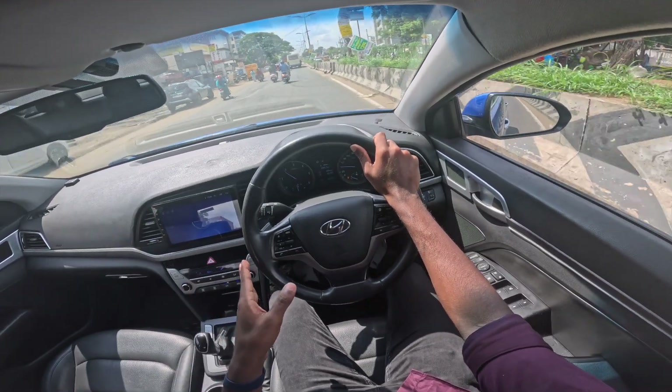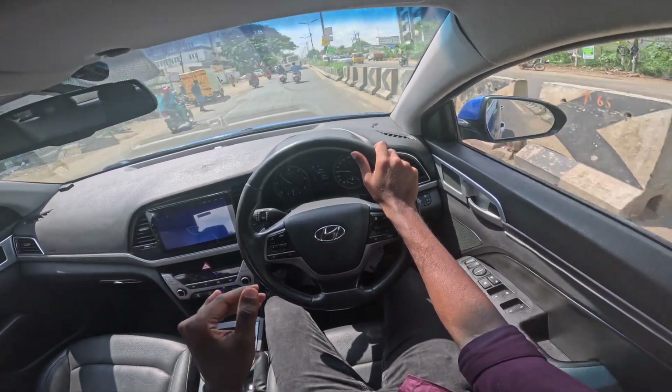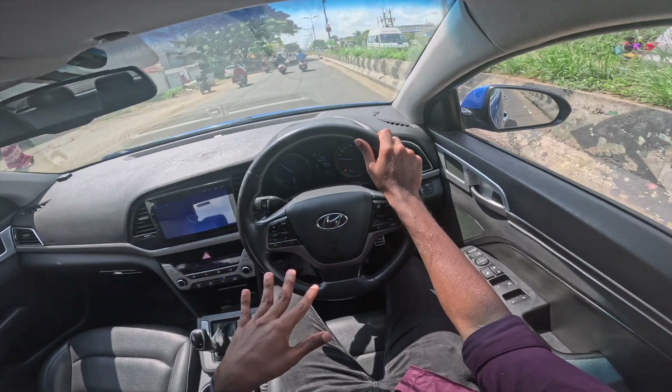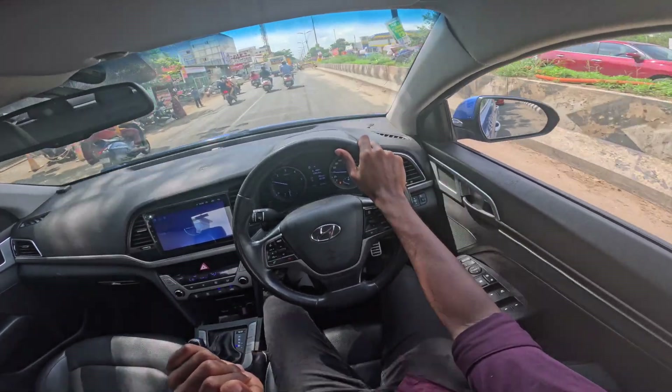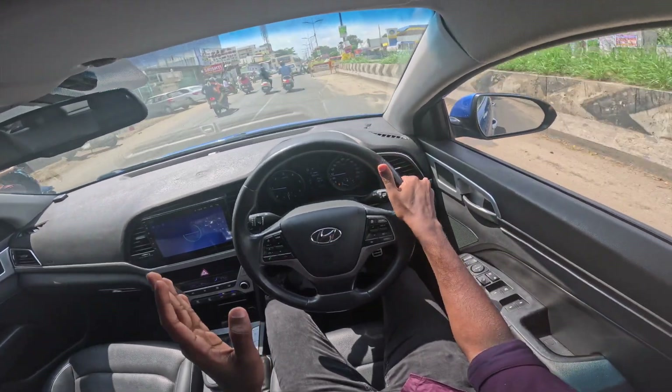There is also a petrol engine option. This car has a 2-litre petrol engine producing 157 HP, which makes it more performance oriented.